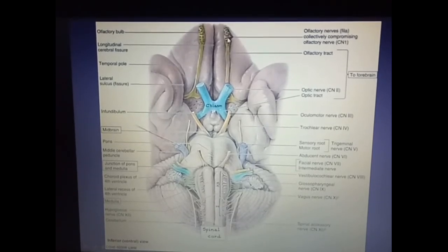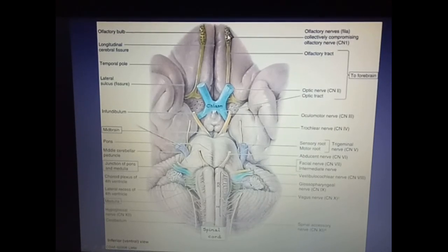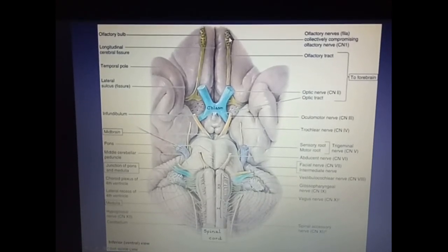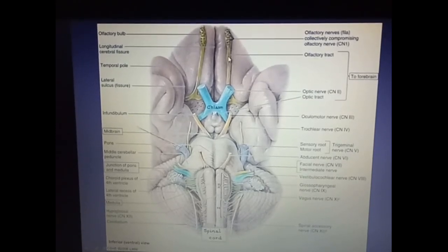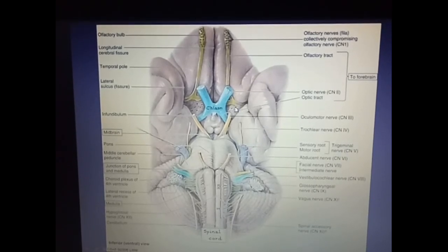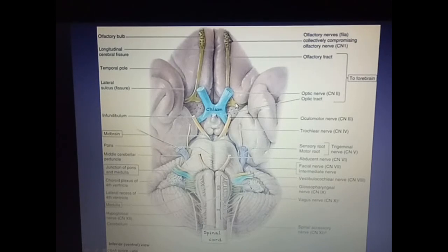This is the first cranial nerve. Here, about 15 to 20 filaments of the olfactory nerve terminate in the olfactory bulb. This is the olfactory bulb from which begins the olfactory tract, and the olfactory tract will divide into lateral and medial olfactory stria.